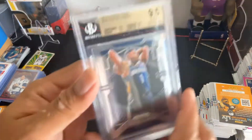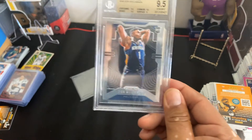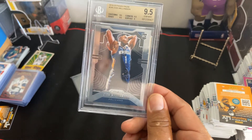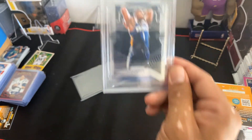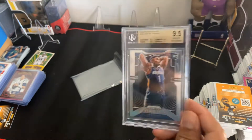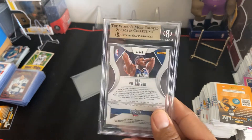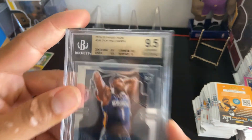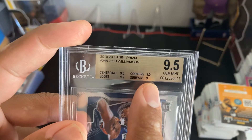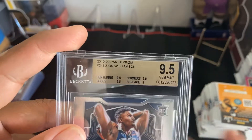Comment, like, subscribe, all that good stuff. This is a big card for the PC. I know a lot of people are going to ask me how much I paid for it — let's just say I paid in the threes. Here we go guys, really beautiful card. The surface has a grade of 9 and then everything else is 9.5.